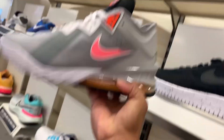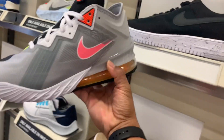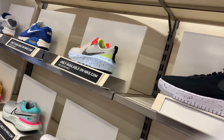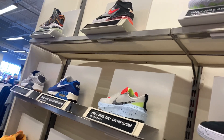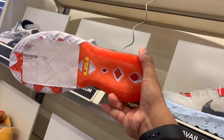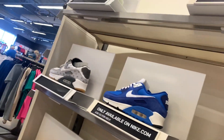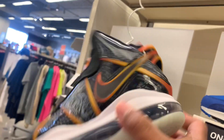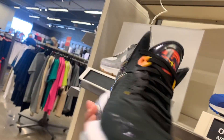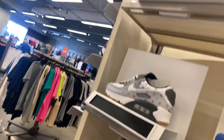We got some LeBron down here — the Tune Squad. I think this one was already here last week. And there's more LeBron in smaller sizes for kids — the Tune Squad and another LeBron in small sizes. Any thoughts?